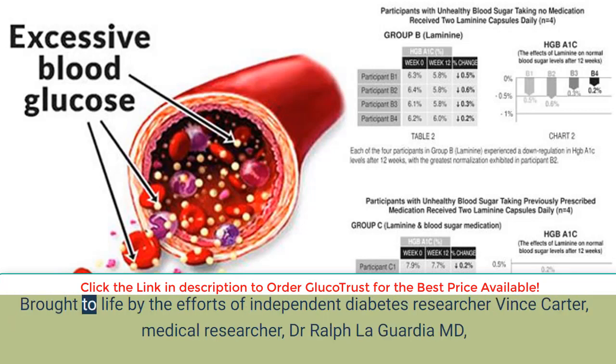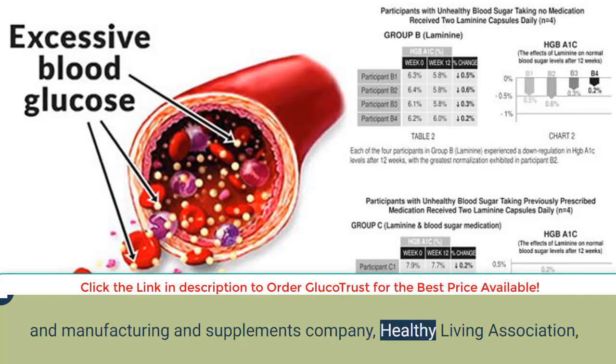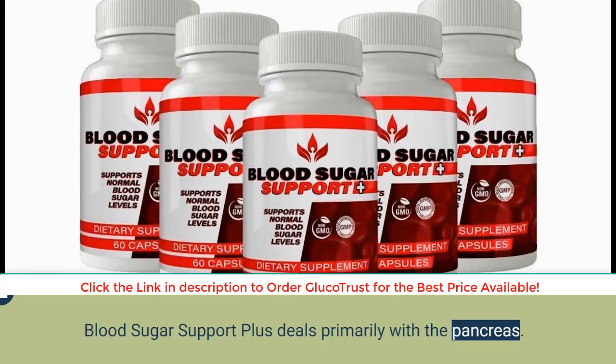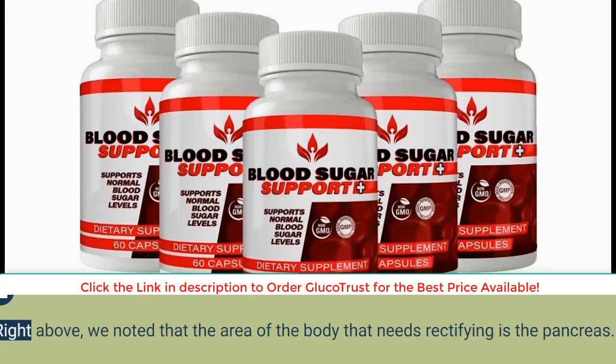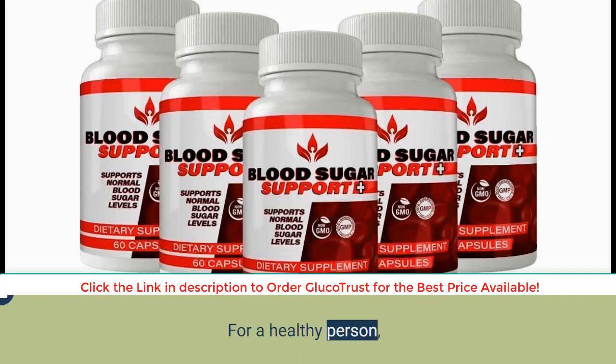This is said to be achieved by targeting and weakening the root causes of sugar imbalances. Brought to life by the efforts of independent diabetes researcher Vince Carter, medical researcher Dr. Ralph LaGuardie MD, and manufacturing and supplements company Healthy Living Association, Blood Sugar Support Plus deals primarily with the pancreas. How does Blood Sugar Support Plus work? The area of the body that needs rectifying is the pancreas — but why might this be the case?